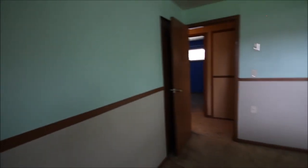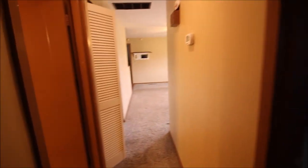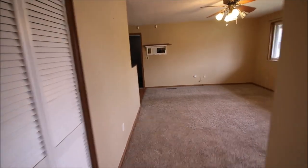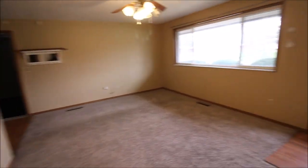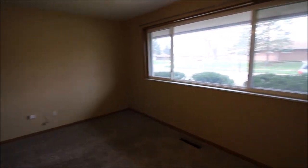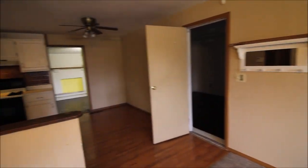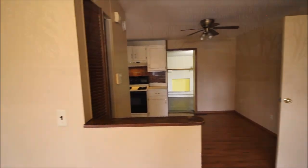That gives you an idea of the inside of the house. So if you think you might be interested in coming out to see 4488 Longfellow Drive in Huber Heights, give us a call, or give your realtor a call. We'll give you another little overview of the property, and we will talk to you soon. Thank you.